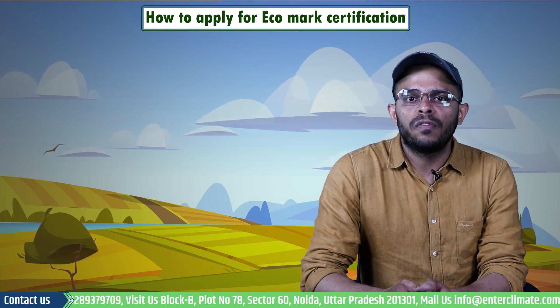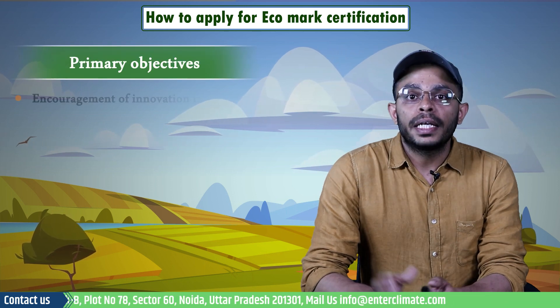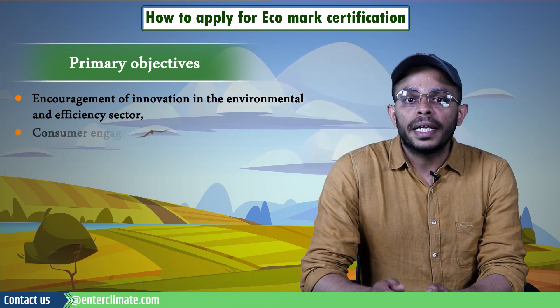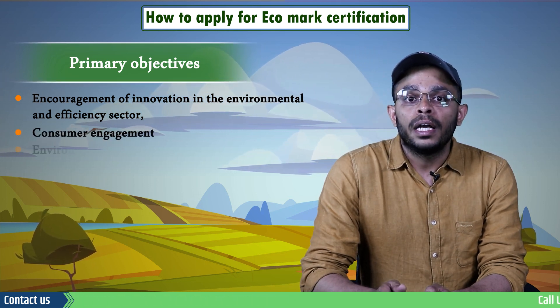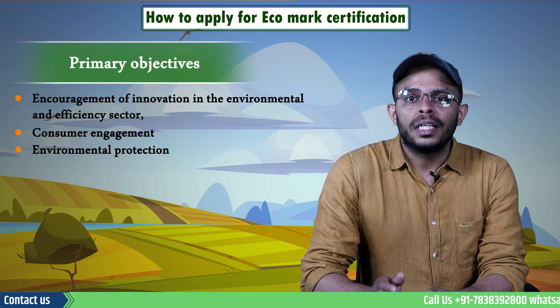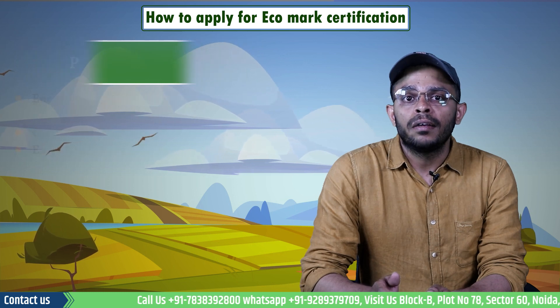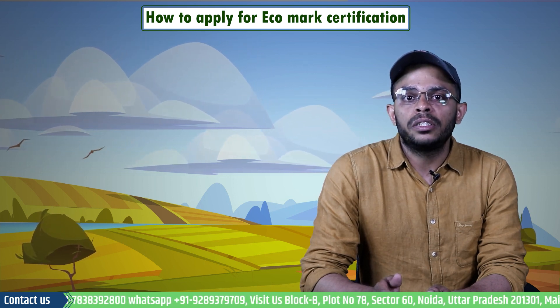Eco labeling fulfills three primary objectives: encouragement of innovation in the environmental and efficiency sector, consumer engagement, and most importantly, environmental protection. This labeling gained significance in international trade because of GATT, which insisted on the transparency of governmental agencies involved in trade agreements.